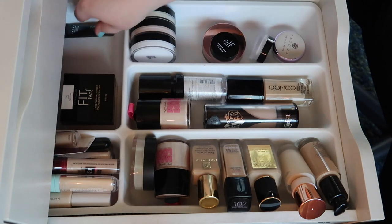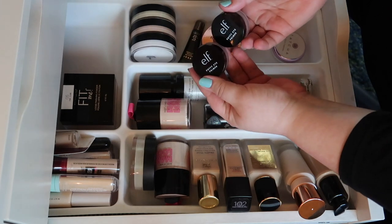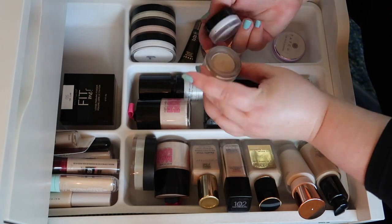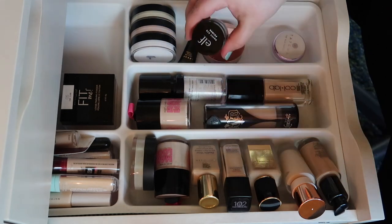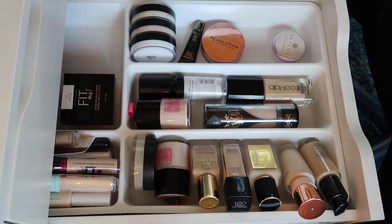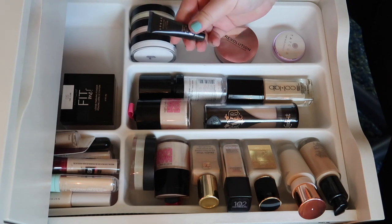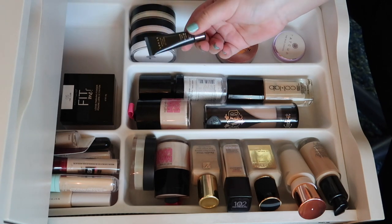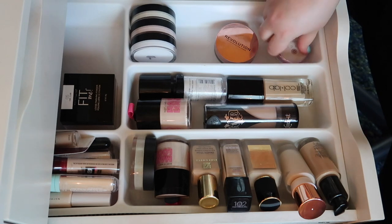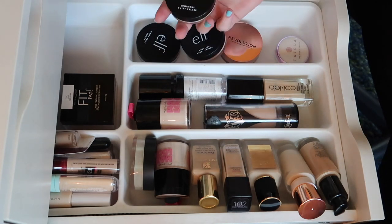Moving down to the eye primers — I really hated these Putty Eye Primers from e.l.f. I had two shades, an off-white and a cream, and they just really don't work well for me, so both of those are getting decluttered. I really enjoy the LORAC Behind the Scenes Eye Primer; this is a brand new one I haven't opened yet, so I'm gonna hold on to that.